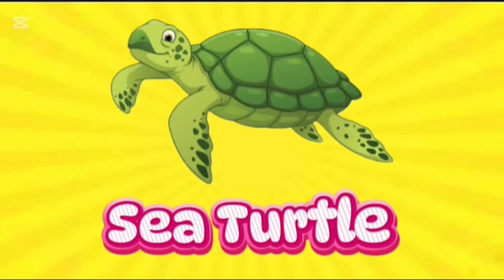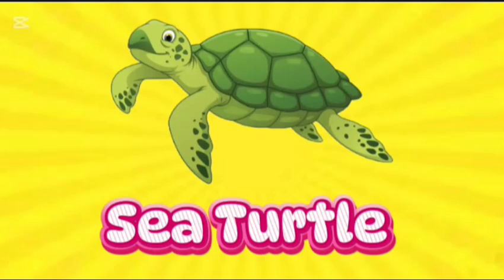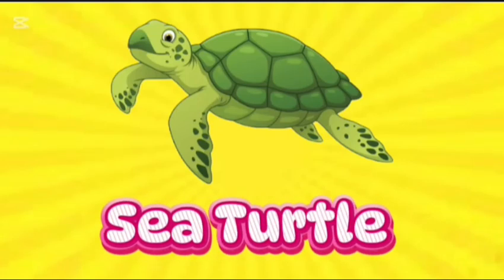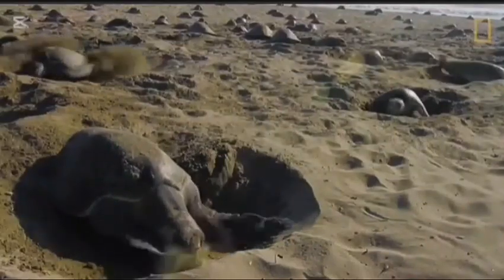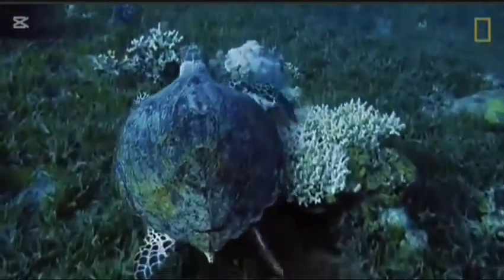Sea turtle. This is sea turtle. S-E-A-T-U-R-T-L-E. Sea turtle. Present in all but Earth's coldest oceans, she returns to the sea. Sea turtles have geomagnetic abilities, which serve as an internal GPS.